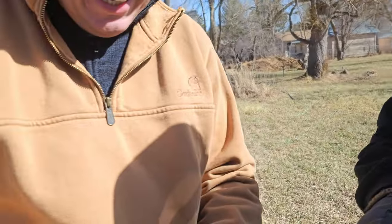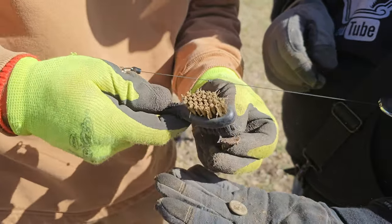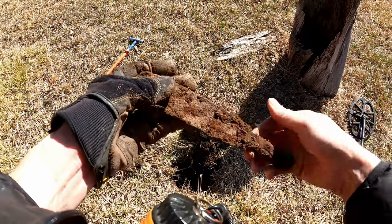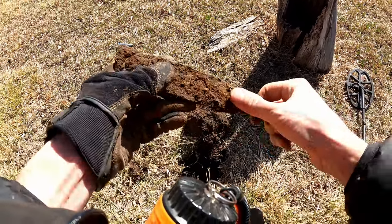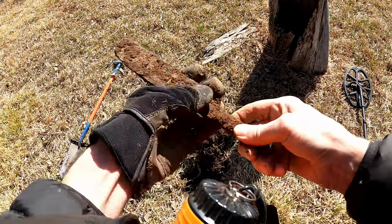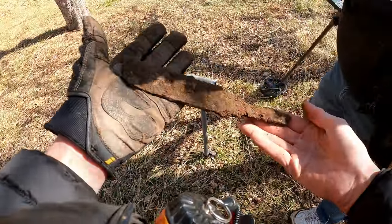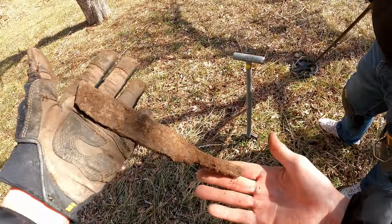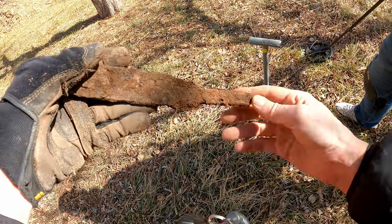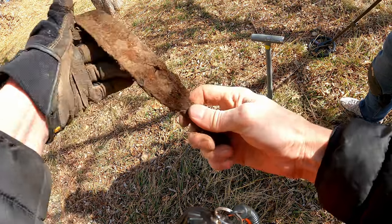I think I just got myself a steel file. Or a rasp — isn't that what they call it? Let's get a second opinion. Yeah — file. Could be a knife but I don't think so; it could be the handle. I'm going with file. Definitely old, yeah.